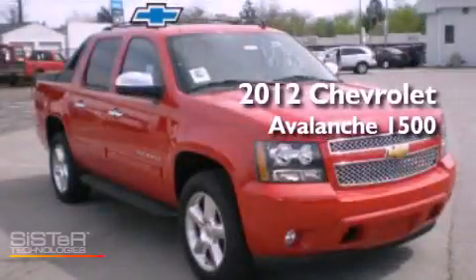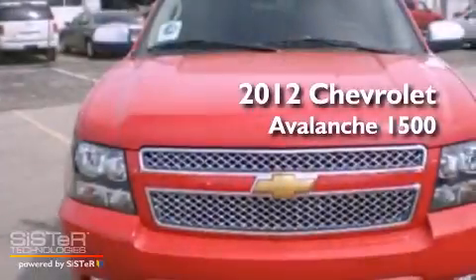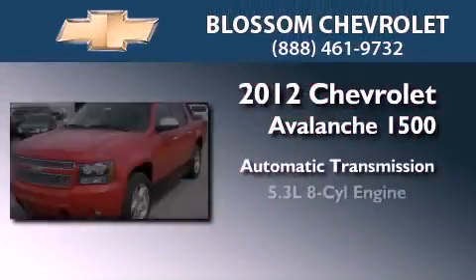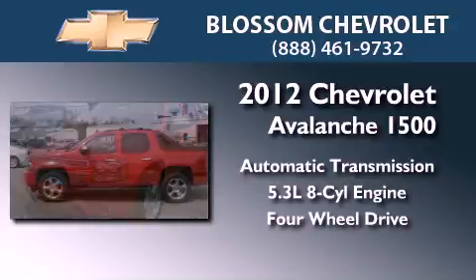This is a brand-new 2012 Chevrolet Avalanche 1500. This truck has an automatic transmission, a 5.3-liter V8, and the added capability of four-wheel drive.